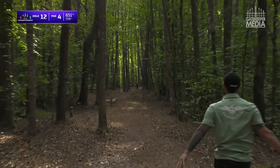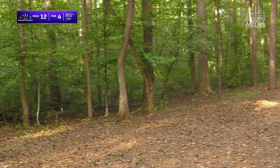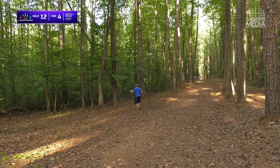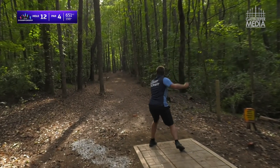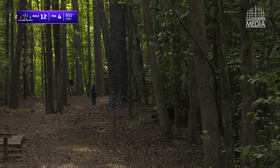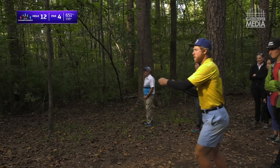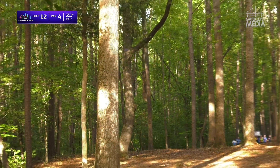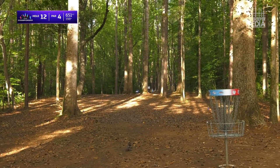Drew says this one's going to hyzer flip better. That's not the worst place to be compared to where you could be on this hole — it's not on the fairway, but it's not terrible. That just went violently to the right — as soon as that flipped over it just started diving. Trouble for Hannum and Frescura here on the second shot. That was looking good till it hit some foliage.